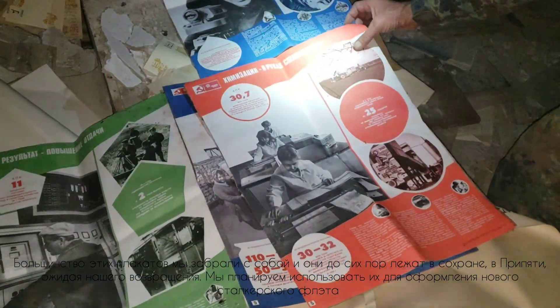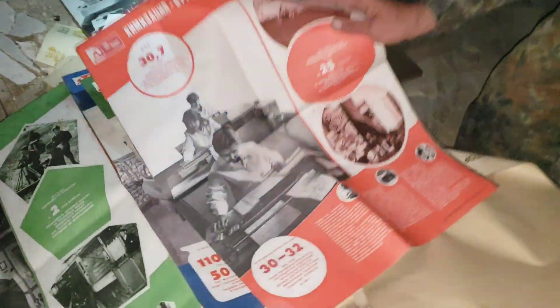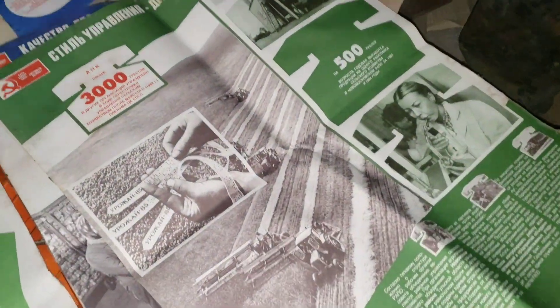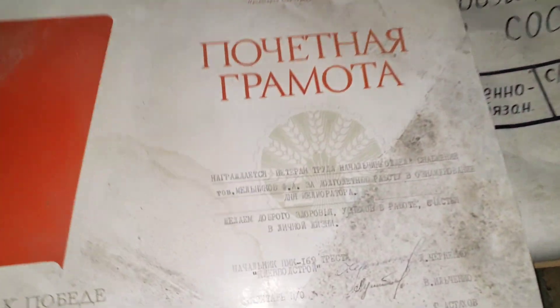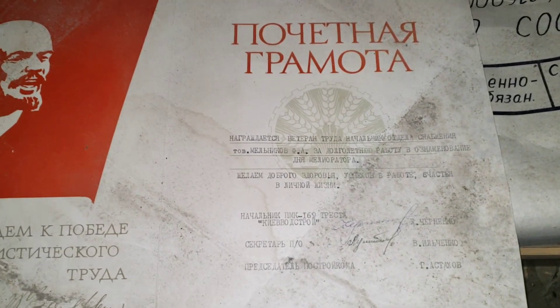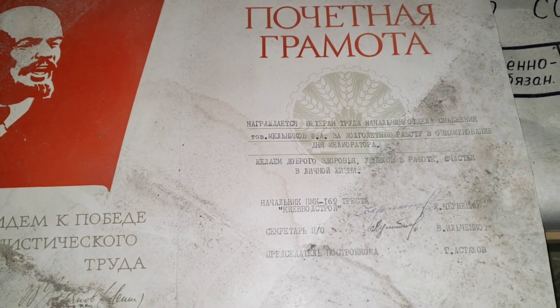They're brand new — just how did they lie there for 35 years? They look like they just came from the printing house. Alena found an honorary diploma: 'Awarded to veteran worker, head of the supply department, Comrade Melnikov F.A. — probably Filipp Andreyevich — for long years of work, on the occasion of the Melioration Worker's Day. We wish good health, success at work, and happiness in personal life.'